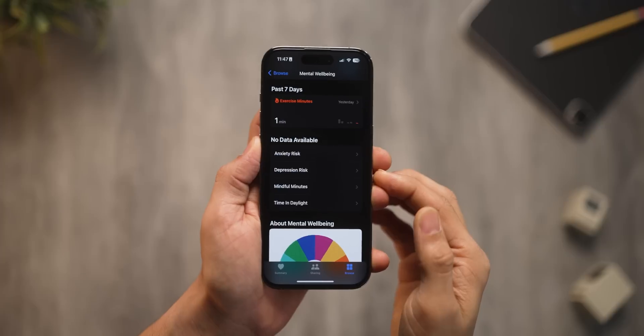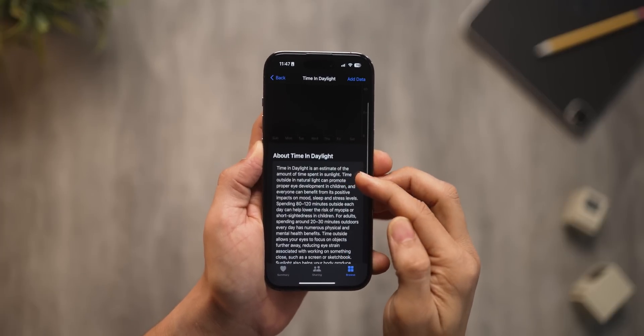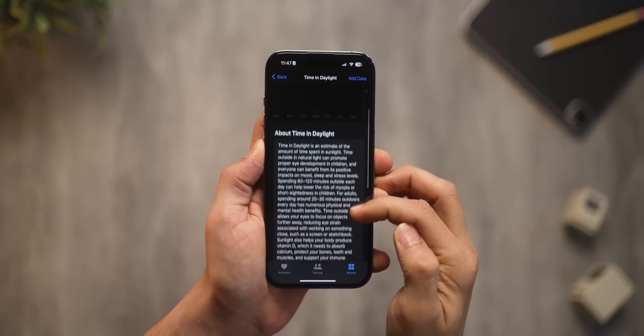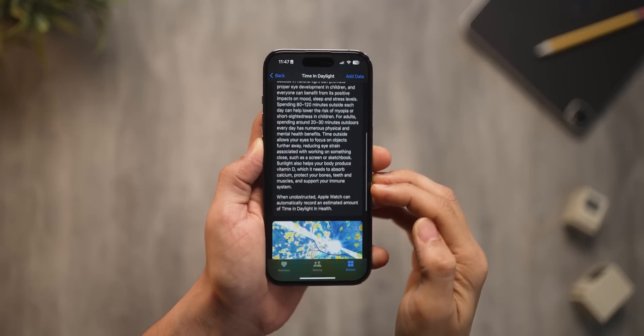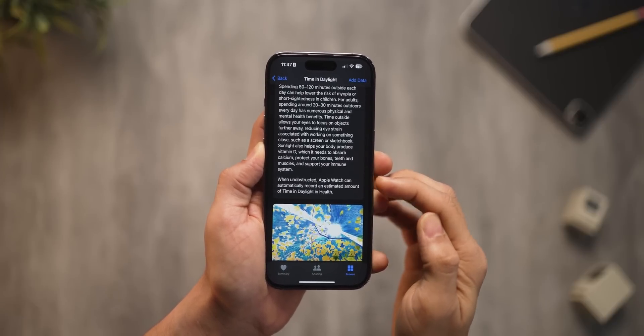And if you've got an Apple Watch, it will now track how much time you spend in sunlight, which is extremely important and has impact on your mood, sleep, and body function. So all in all, Android should really focus on this stuff too.